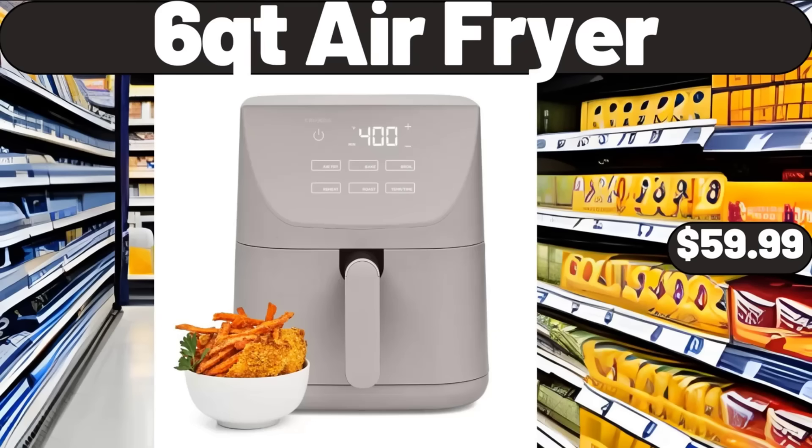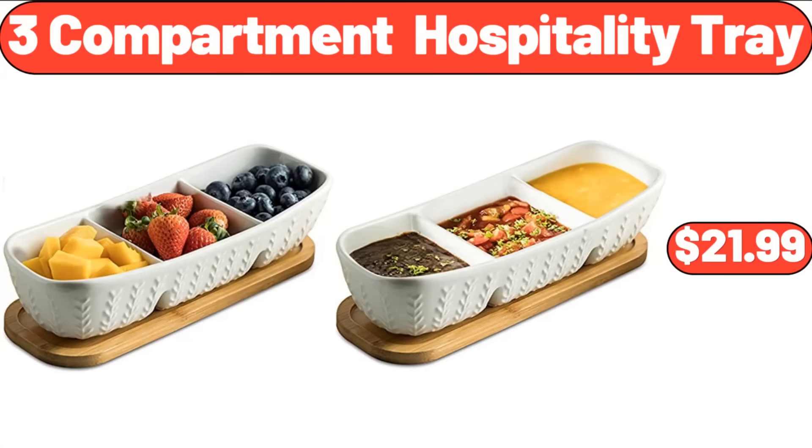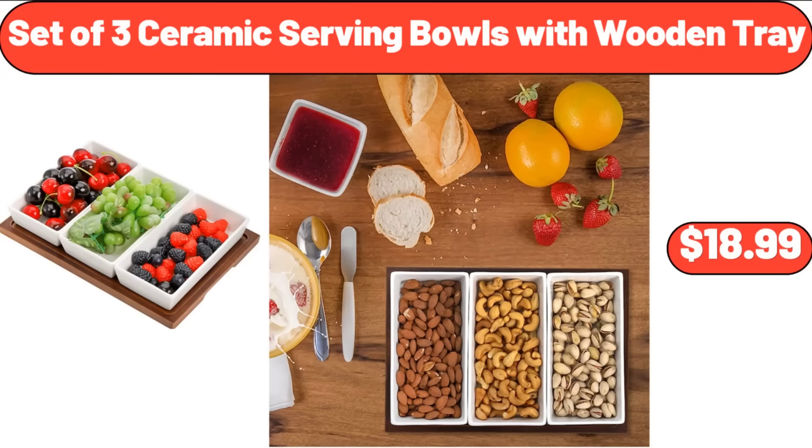Aloha Indoor Outdoor Blue Round Area Rug, $79.99. 6 QT Air Fryer, $59.99. 3 Compartment Hospitality Tray, $21.99. Set of 3 Ceramic Serving Bowls with Wooden Tray, $18.99.